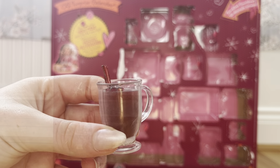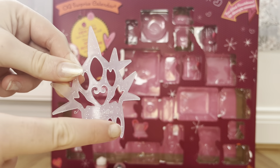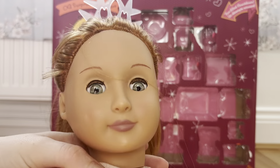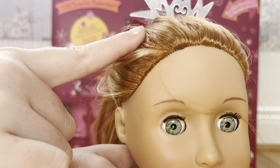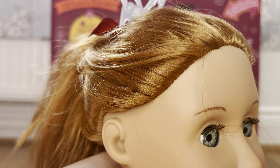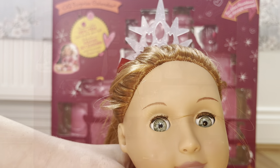In door number seventeen we got this really cute crown and comb. It has little spikes on the bottom so you can stick it into your doll's hair, but you could also use it as a comb. I put it in the back of my doll's ponytail and it's actually so cute — it's really fun for dress-up. It sticks out a little bit but with more hair in the front you could definitely style it better.